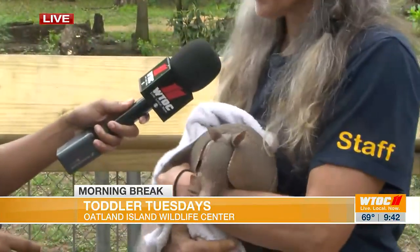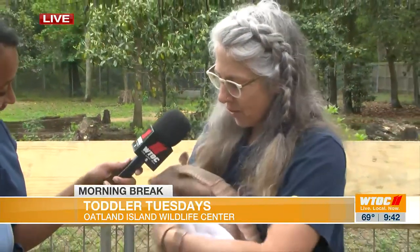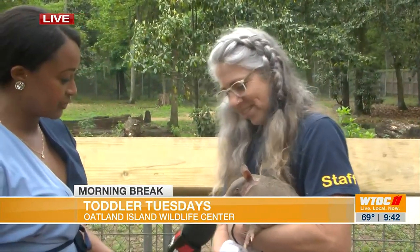So today we're going to learn about the nine-banded armadillo — that's the armadillo that we have in North America, and this is Rocky. One thing we learned in Toddler Tuesday is they don't see very well. They can hear pretty well, but their world is really olfactory — it's really their sense of smell. She just sniffs a lot.